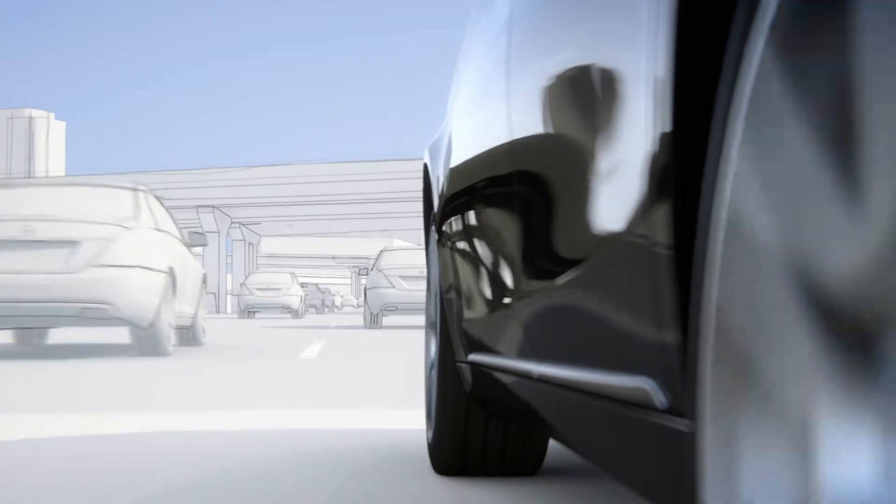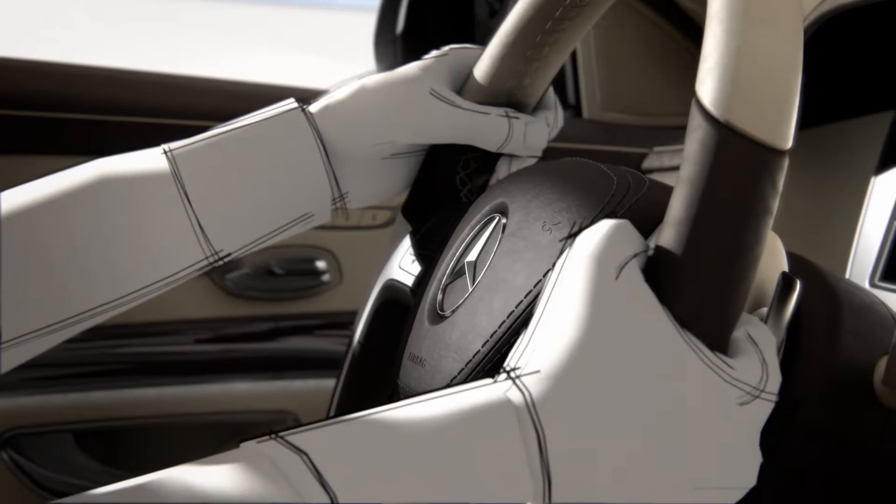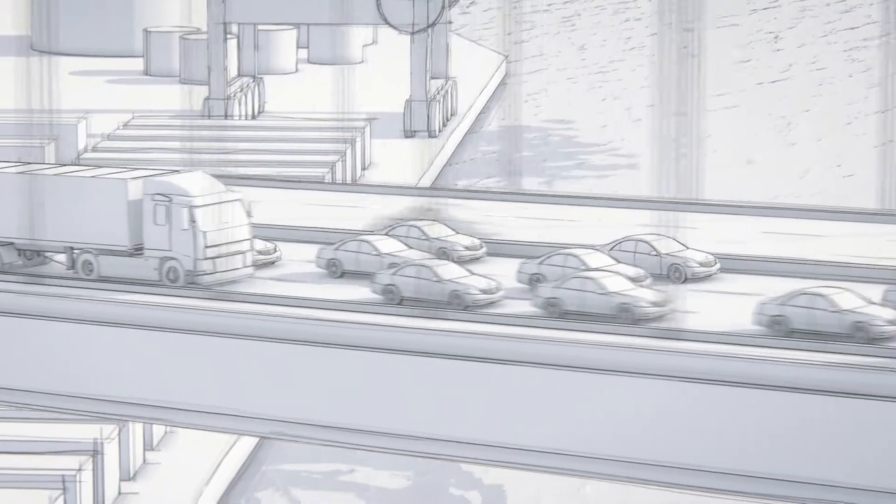The system is designed to be so sensitive that the sensors can detect whether the driver's hands are on the steering wheel. If they are not, it issues a warning.